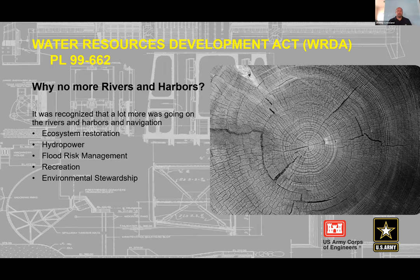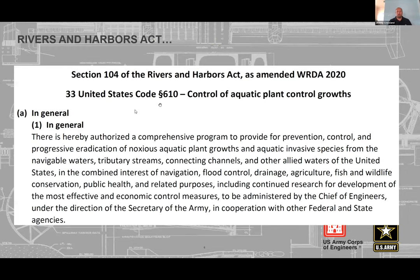Within the Aquatic Plant Control Program, WRDA changes are really amendments to the original Rivers and Harbors Act — specifically 33 USC 610, the Control of Aquatic Plant Growth. When Congress makes a change through authorization in WRDA, it amends this U.S. Code each time. That legislation becomes part of the U.S. Code, and the Corps carries out those authorizations.